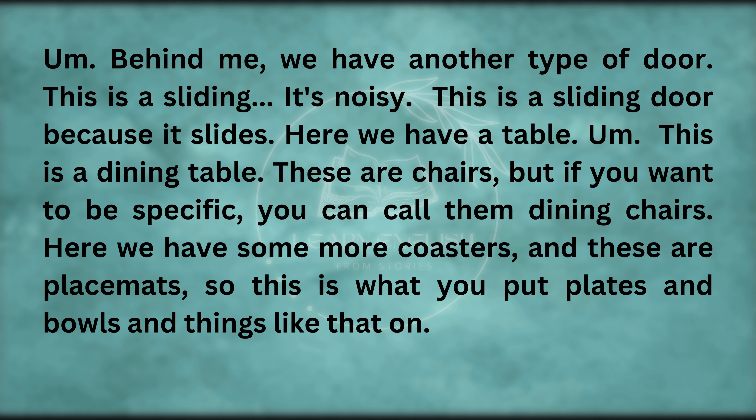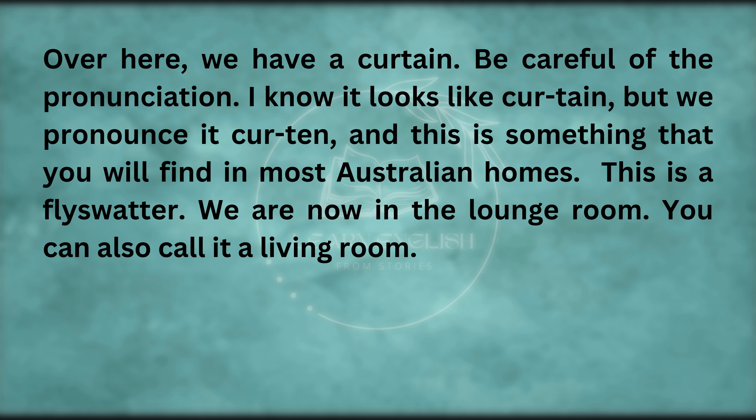Here we have a table. This is a dining table. These are chairs — but if you want to be specific, you can call them dining chairs. Here we have some more coasters, and these are placemats — this is what you put plates and bowls and things like that on. Over here, we have a curtain — be careful of the pronunciation, we pronounce it 'cur-ten'. And this is a fly swatter — something that you will find in most Australian homes.